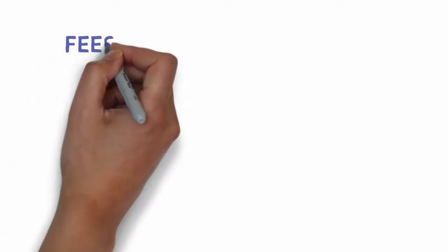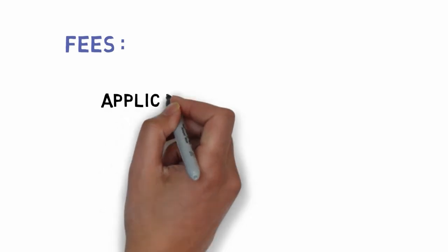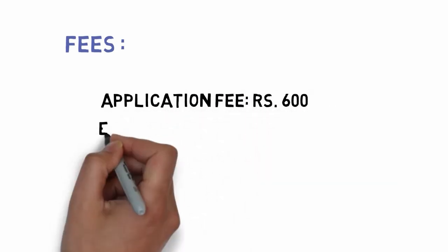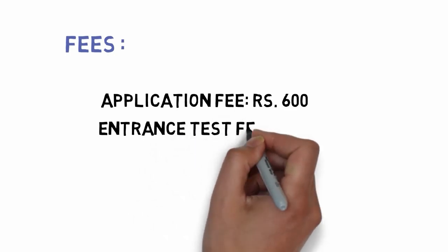Let's discuss about the fees. The application fee for the Manipal entrance test is 600 rupees and the entrance test fee is 1,400 rupees.